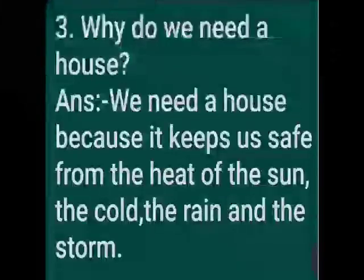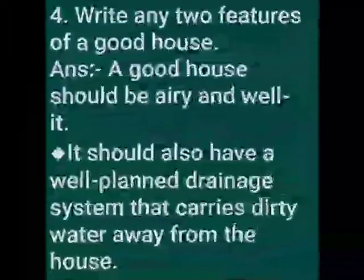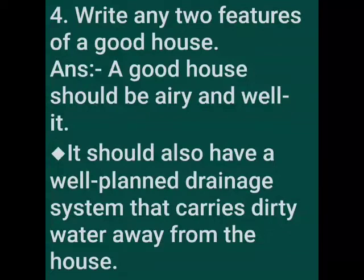Third one: why do we need a house? Answer: We need a house because it keeps us safe from the heat of the sun, the cold, the rain and the storm. Fourth one: write any two features of a good house. Answer: A good house should be airy and well-lit. It should also have a well-planned drainage system that carries dirty water away from the house.